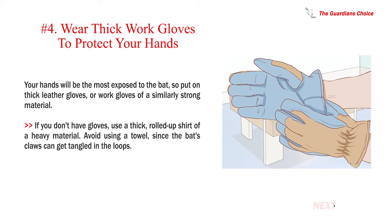Number 4: Wear thick work gloves to protect your hands. Your hands will be the most exposed to the bat, so put on thick leather gloves or work gloves of a similarly strong material. If you don't have gloves, use a thick, rolled-up shirt of a heavy material. Avoid using a towel, since the bat's claws can get tangled in the loops.